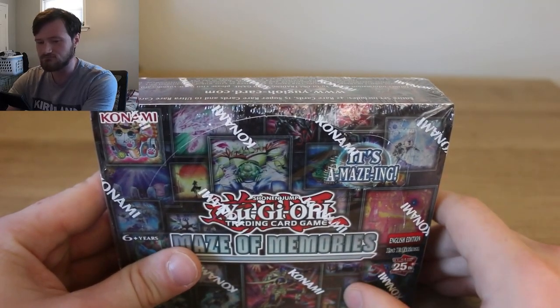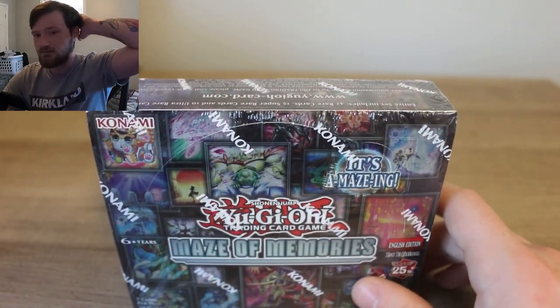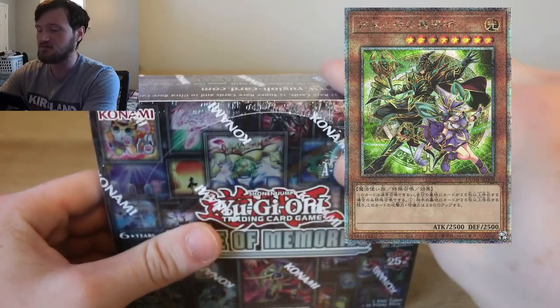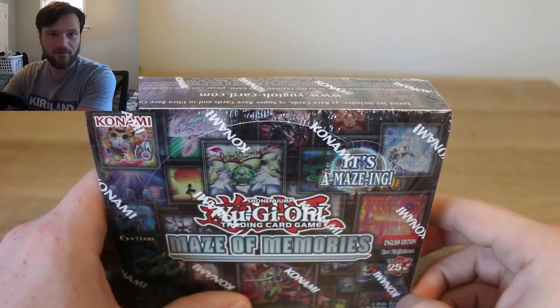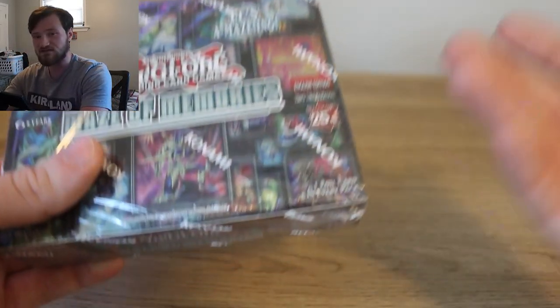There's going to be a lot of quarter-century rares, including a brand new card — a quarter-century rare that is made specifically for the event. It is a Magician; I'll show it on screen here. I want to be a part of the people that look for it and pull it. But without further ado, let's get into the box.